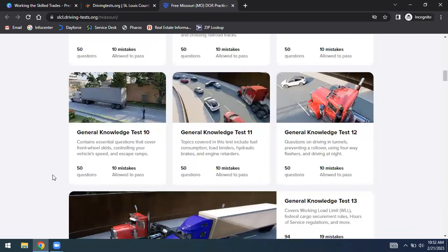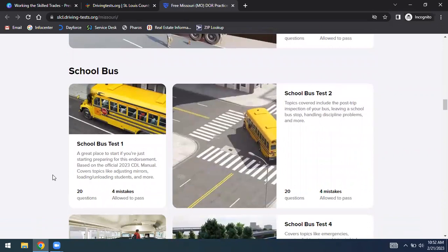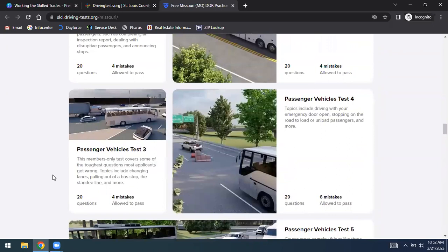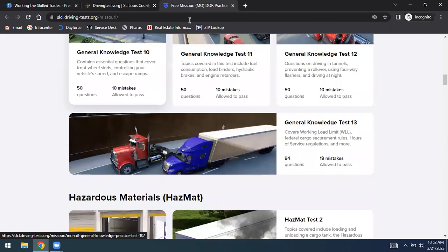DrivingTest.org also has school bus tests and passenger vehicle tests — I think even limousines may fall under the passenger vehicle category. This is free to you and allows you to practice before going to take the actual test to obtain a CDL or other license, so you are as prepared as possible when you take the official licensing test.